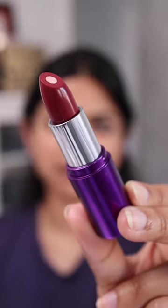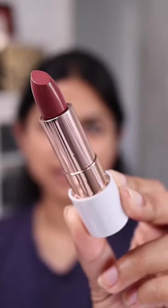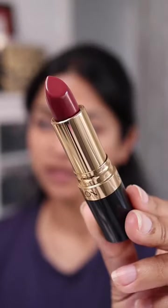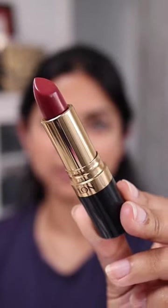Cover Girl lipstick in the shade Special Espresso, Flower Beauty lipstick in the shade Cinnamon Crush, the Maybelline Fit Me concealer, and the Revlon Rum Raisin in the cream texture. What product should I review first? Let me know in the comments!